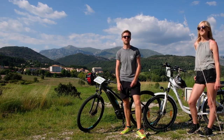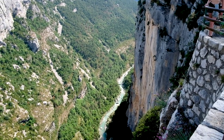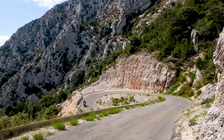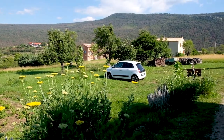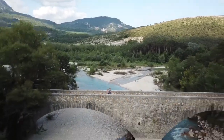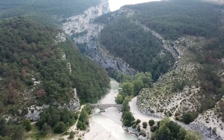Here are our electric bikes which we've hired to go around the circular route on the Verdon Gorge. Have a look at these!